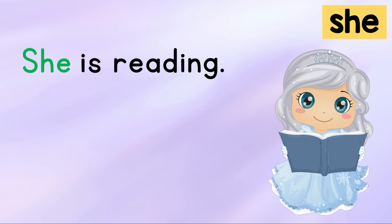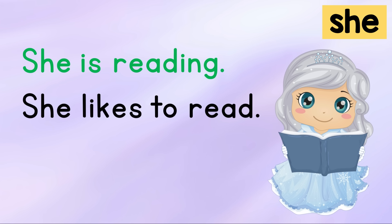She is reading. She likes to read. Your turn.